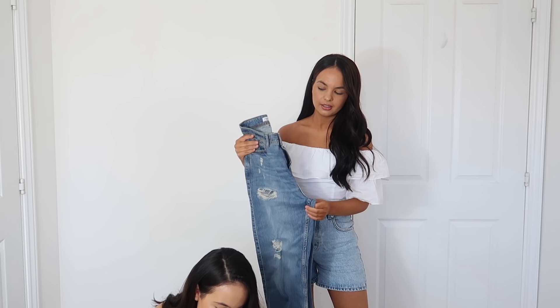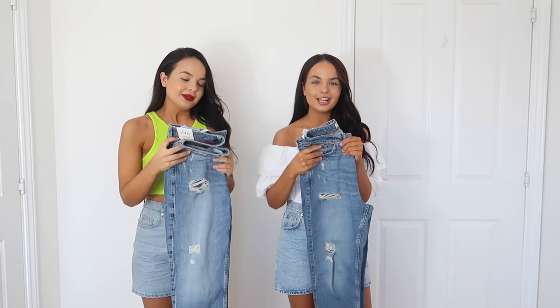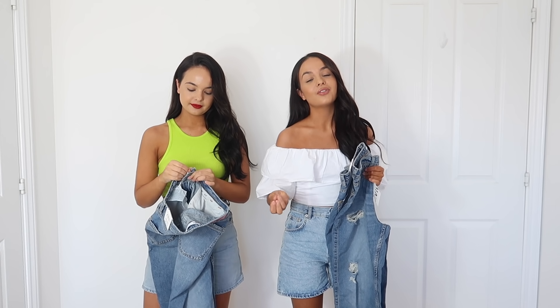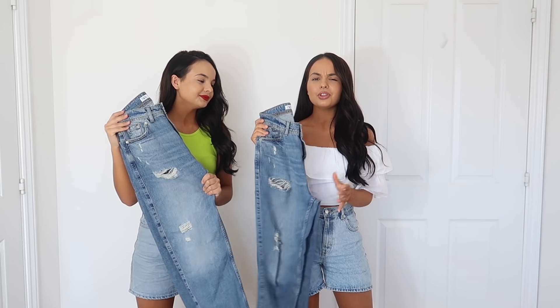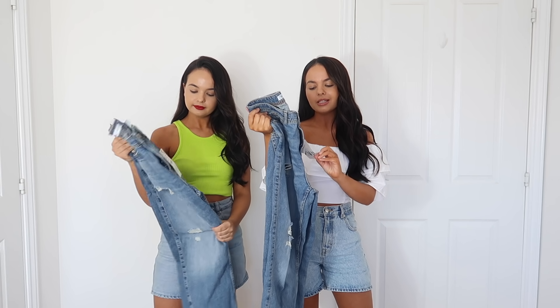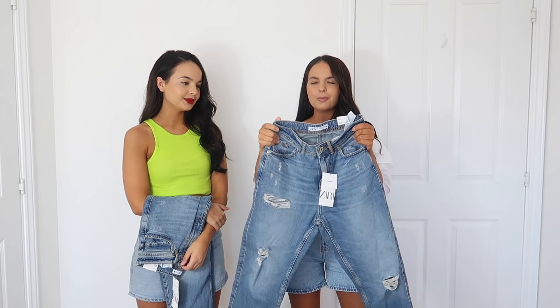Moving on - these were £12.99. How funny, we literally both picked the same jeans! I just picked these out of my box and Zelly has picked out the same thing. You guys know we are obsessed with baggy jeans at the moment. I knew I wanted a new pair - you can never have too many. I saw these in the special price section so they were only £12.99, reduced from £25.99.